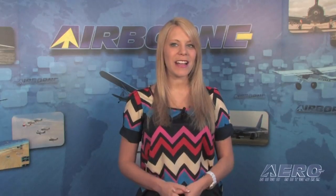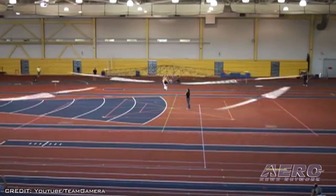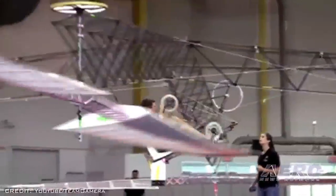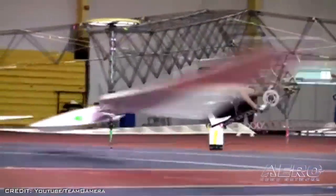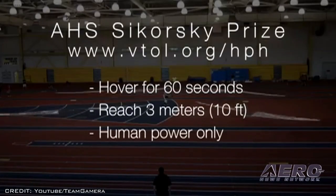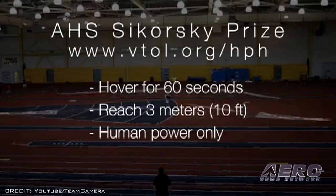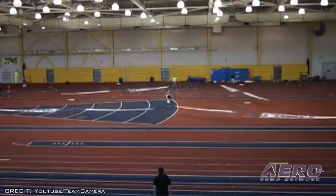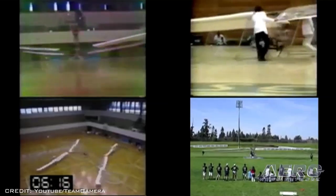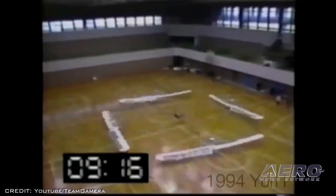The Gamera-2 team from the University of Maryland's Clark School of Engineering made several attempts this week to meet the requirements of the Sikorsky Prize, but were unable to reach more than six feet of altitude in the latest iteration of the human-powered quadcopter, the Gamera-2 XR. The latest attempt was made at the Baltimore Convention Center, with judges from the NAA and the American Helicopter Society International looking on. They stopped after dozens of unsuccessful attempts.